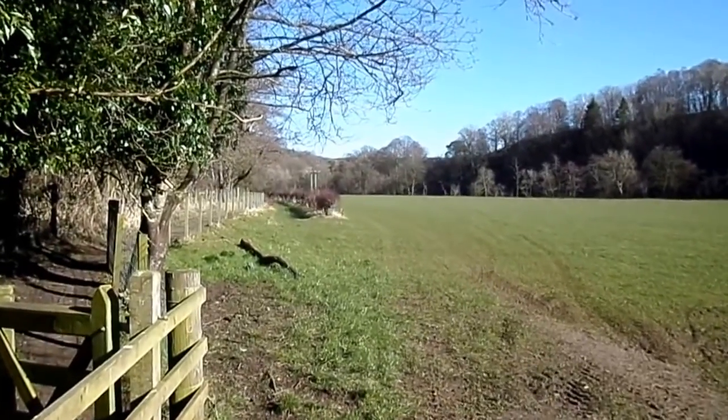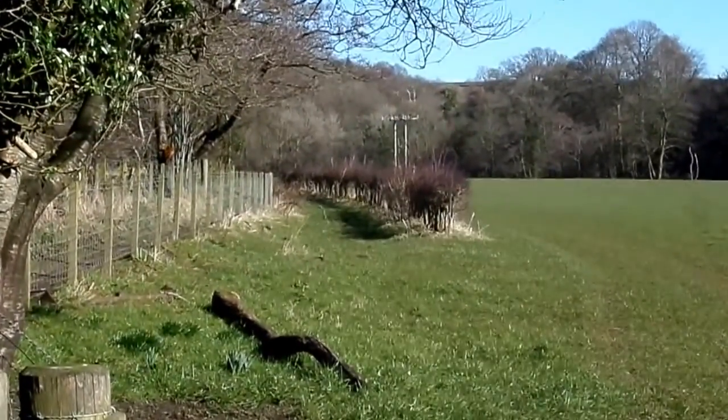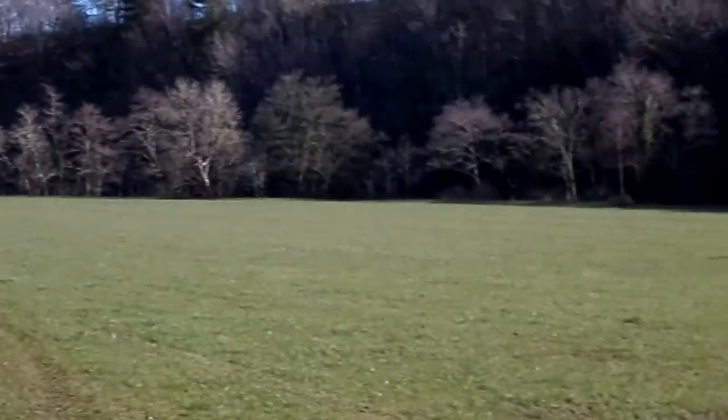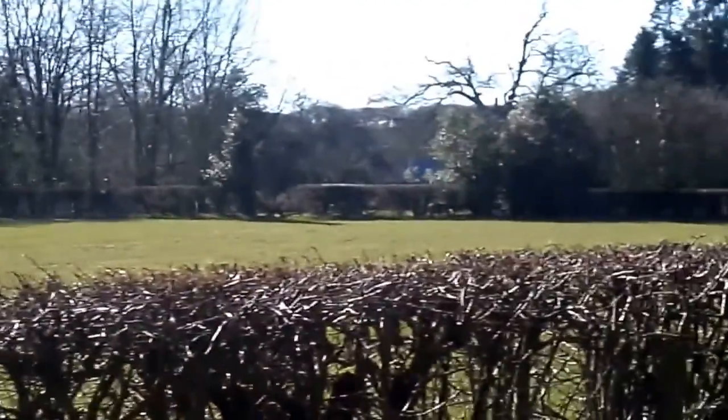This is the Hoch Holm again. This is the old road that ran up to the River Eyre and crossed by a ford. This is the general area here where the old mill was.